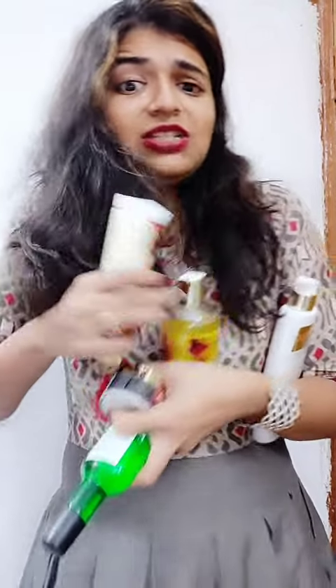Hi guys, I'm back with another review, and this time it is for Vadi Herbals. As you know, the products are great, but today I am flooded with so many products, so let me start with the first product.